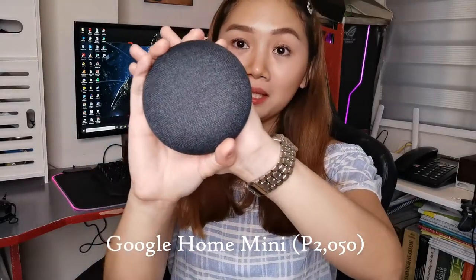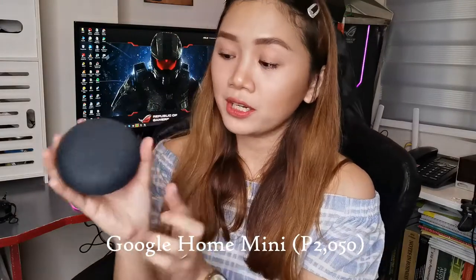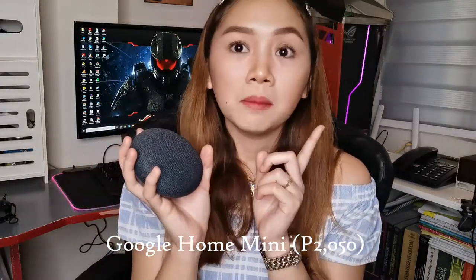First things first is my ultimate favorite. This device is a life-changing device. Me and my husband were very amazed with how this product works. This is the Google Home Mini. So it looks like a speaker — ganito lang siya, and mini siya.